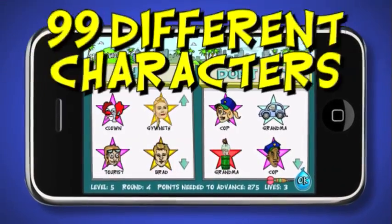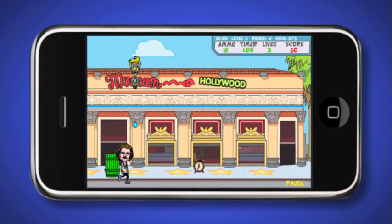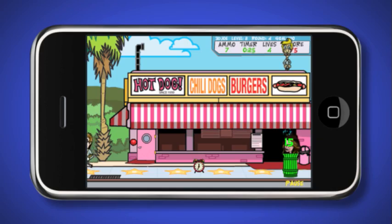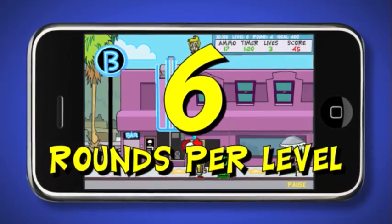Water Balloon Drop Hollywood features a whopping 99 different characters for you to soak, including celebrities and other hilarious characters, all of which are unsuspecting targets. And with 8 different levels, each featuring 6 rounds, you'll always face a new challenge.